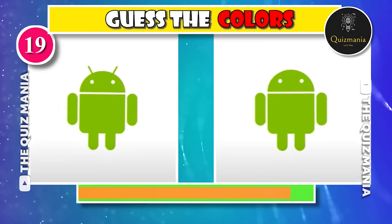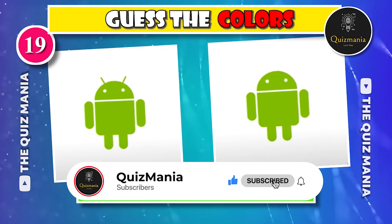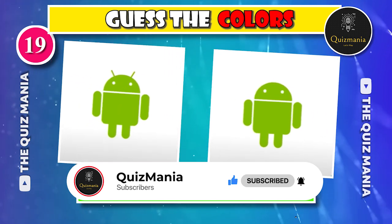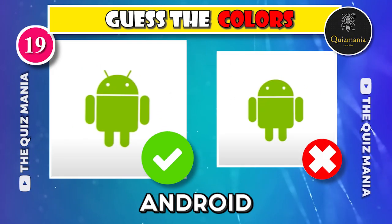This logo is very easy, right? Which Android logo is correct? Logo A or logo B? The correct logo is logo A.